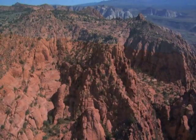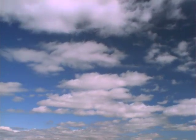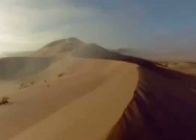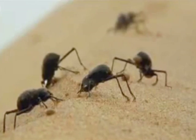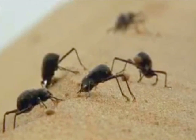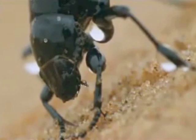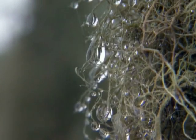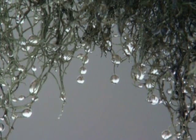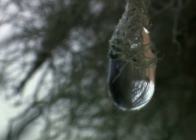Some places have no water at all, but in some places there's water in the air even when the ground is dry. The Namib beetle survives in the desert by collecting dew each morning. The basic idea is that water condenses on objects that are colder than the surrounding air. Many plants collect dew with their leaves and direct that water down to their thirsty roots.